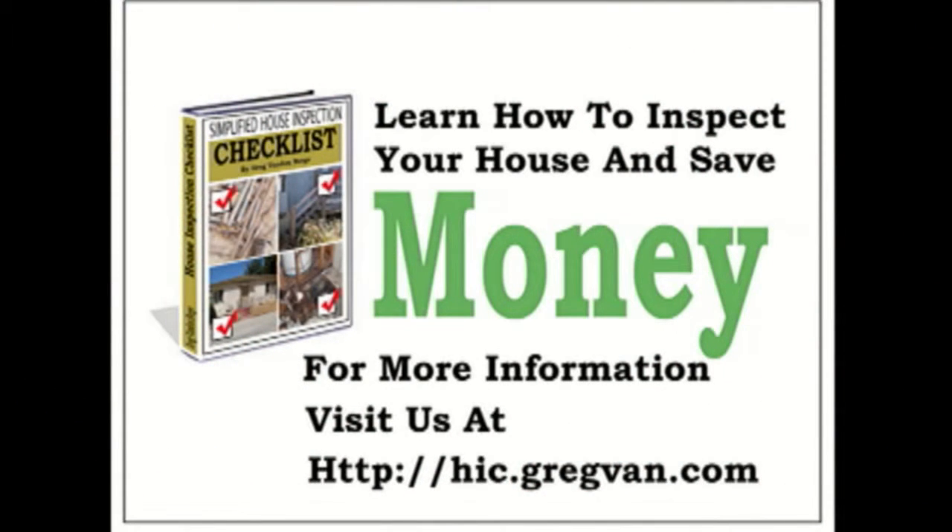If you own a house, you should inspect it regularly. But how can you inspect a home if you don't know what to look for? If you're not looking for a complicated checklist or something written in language you can't understand anyway, do yourself a favor and visit this website today. The most valuable investment you have must be protected and inspected.